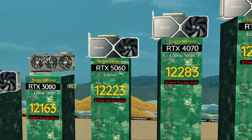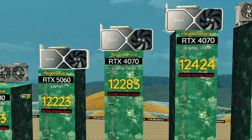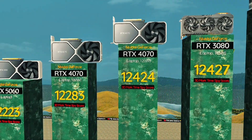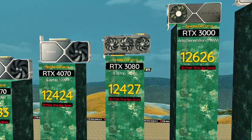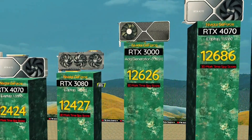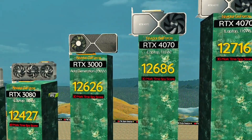RTX 4070, 100 watts — quiet and quick for all-day play. RTX 4070, 120 watts: reliable mid-range with power boost. RTX 3080, 165 watts: stays relevant in 2025 for all gaming. RTX 3030, 130 watts: cool, compact next-gen power. RTX 4070, 115 watts: efficiency meets smooth gameplay.